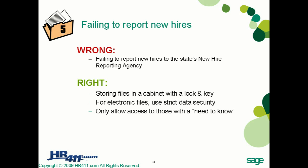Pitfall number five is failing to report new hires. The wrong approach is to fail to report new hires to the state's new hire reporting agency. Each state requires employers to report new hires, whether through an online system or via the employee's tax form. ABC Professional Group hired three employees and didn't report any of them. Employers have 20 days from the date of hire to report to their state's new hire reporting agency.